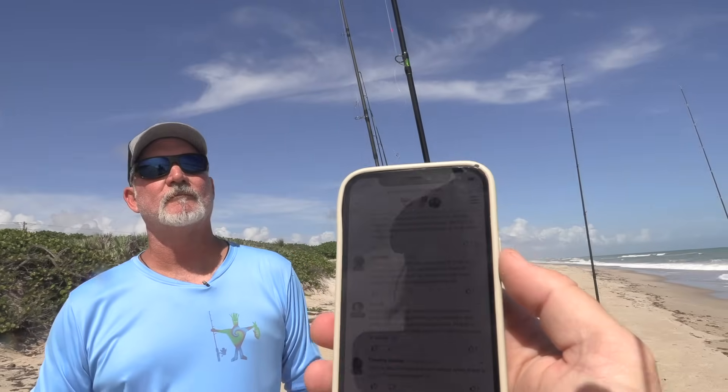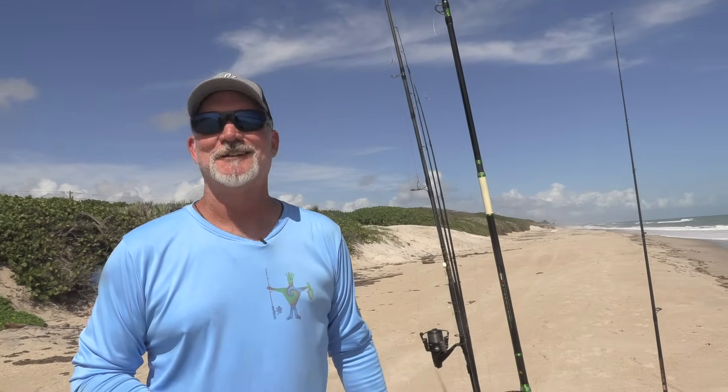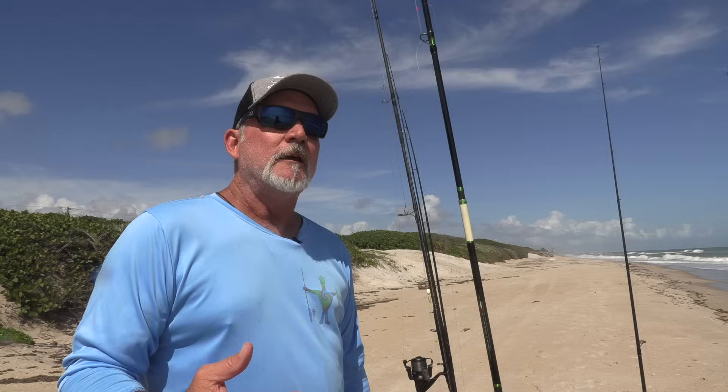We ran into Art on the beach who had submitted a question: when to use a short section of wire. As a rule, when you're using a soft plastic, hard plug, or metal in the surf and targeting toothy critters like Spanish mackerel, a small tip of wire can definitely help. It will reduce your break-offs. If you're fishing the lure properly, it's not going to affect the action, so a little tip of wire is not going to hurt you.